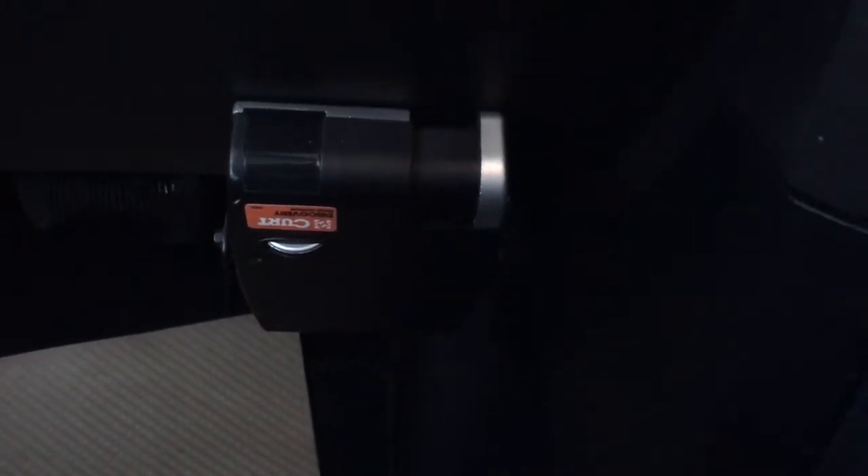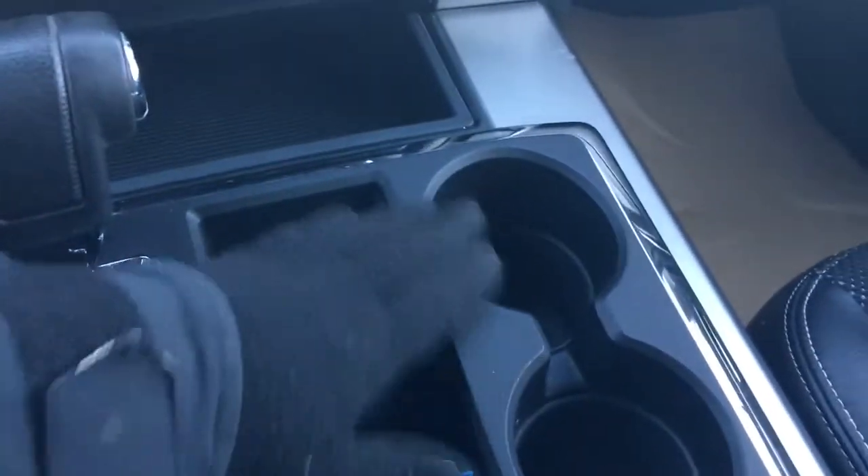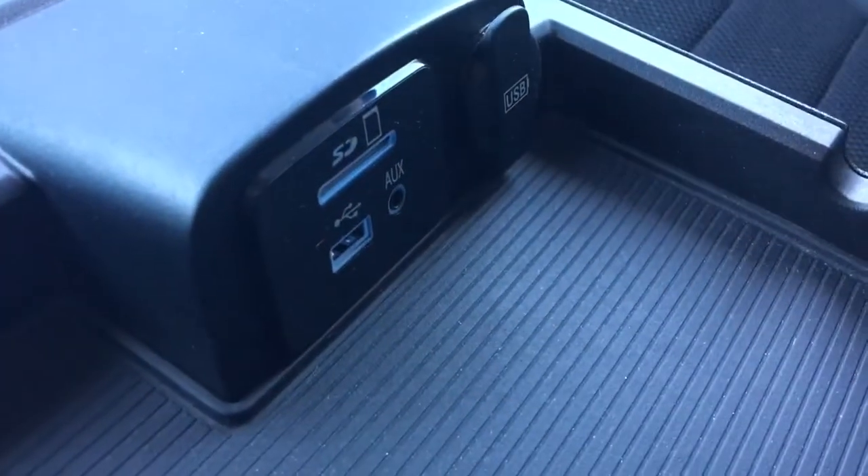They also have an aftermarket brake controller. You have your 12-volt plug-in here, your two cup holders, a nice big glove box, and you also have your USB and your auxiliary.